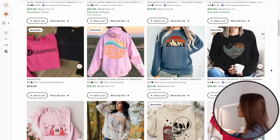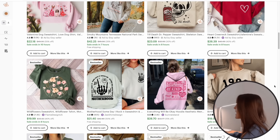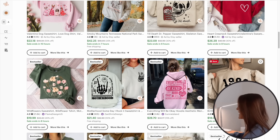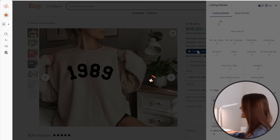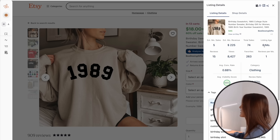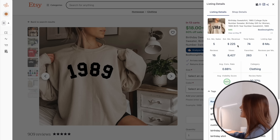This is a process I would repeat — continuing to go back to the search results, scrolling through, looking for items that are either popular now or without a bestseller badge. Here's another one that's in 13 carts, geared towards the birthday niche. Analyzing this listing, it's been on Etsy for eight months, with an estimated monthly revenue of about $225 and five sales in the last month.